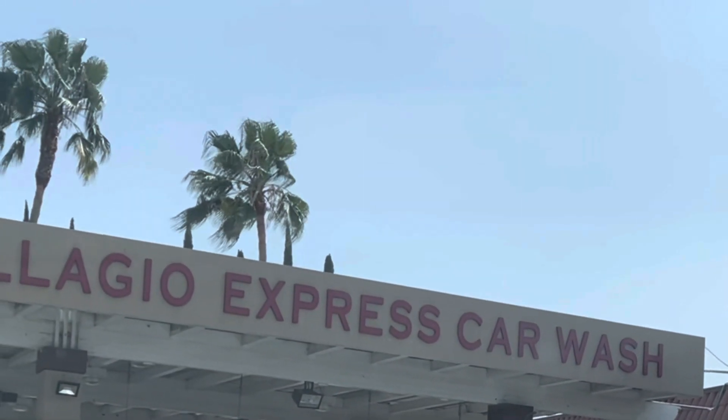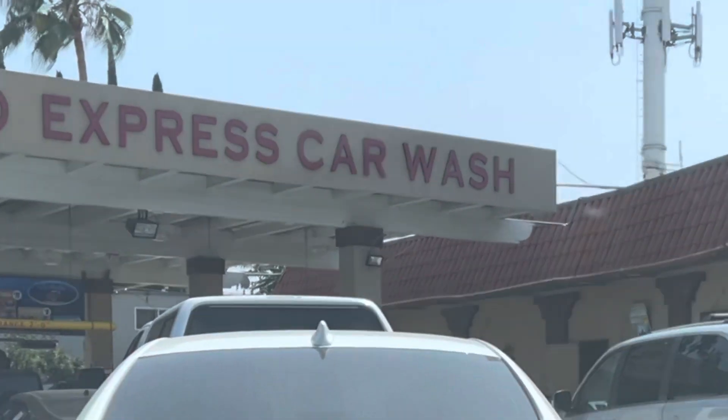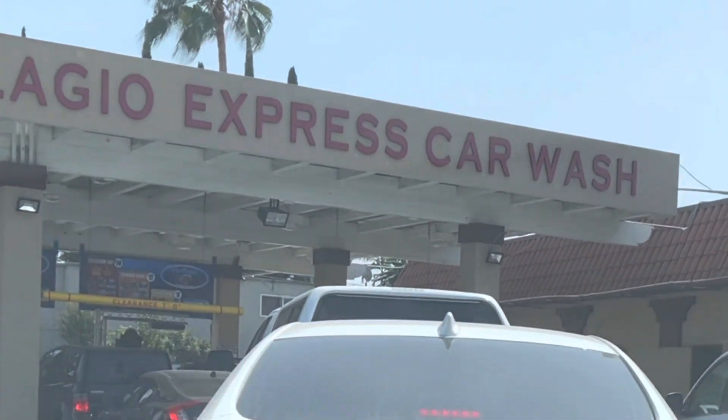Welcome to another video. Today we are at the Bellagio car wash here to get our dirty car clean. Oh my goodness, look at this line — look at how many cars are getting a car wash here!